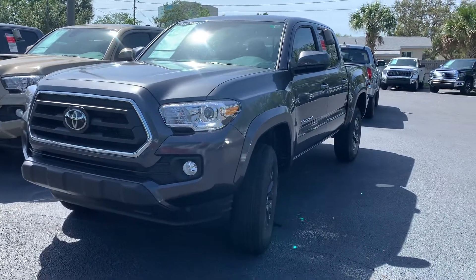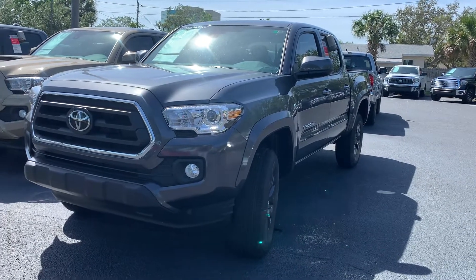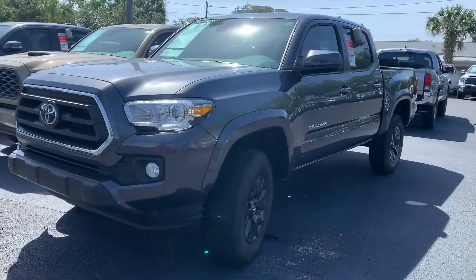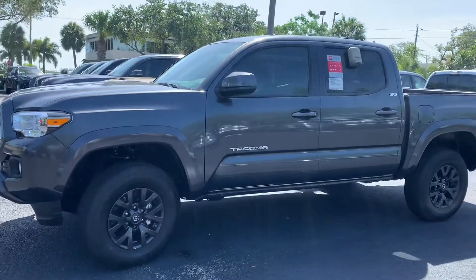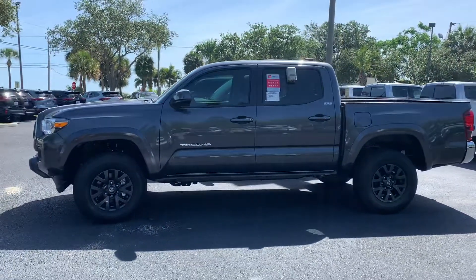Good morning, Rebecca. This is Sally over at Toyota of Melbourne. You expressed some interest in wanting to take a look at a new 2020 Toyota Tacoma a couple of days back, and I wanted to come out and shoot a quick video of the vehicle that you expressed interest in wanting to purchase. This is the 2020 Toyota Tacoma.